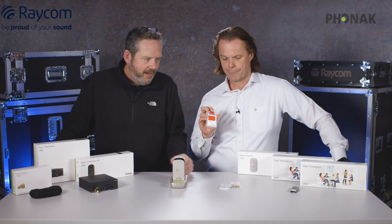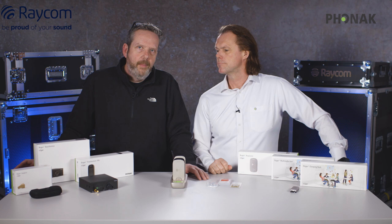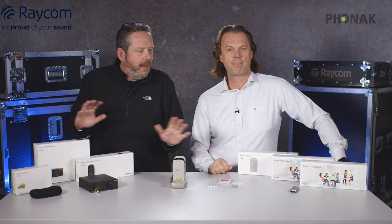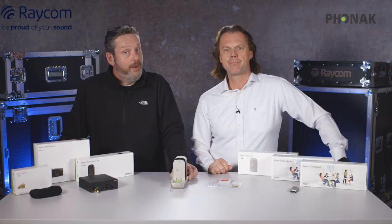That pretty much covers the whole range of products in the Phonak Roger family. We're going to go on to talk more about how they link together, how you set the systems up, and also some specialist ways of using the product that perhaps you haven't thought about yet.